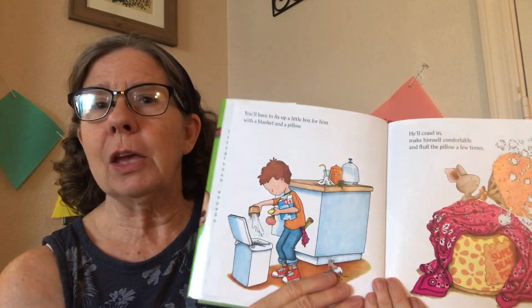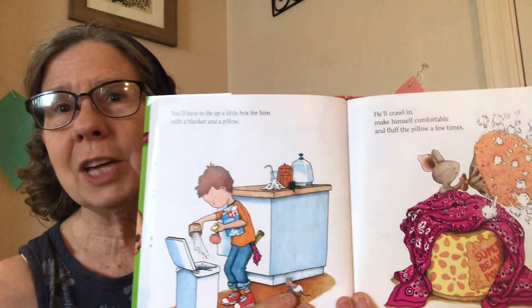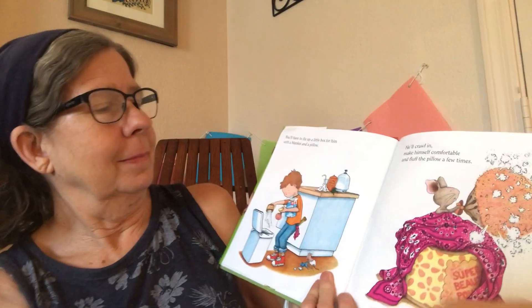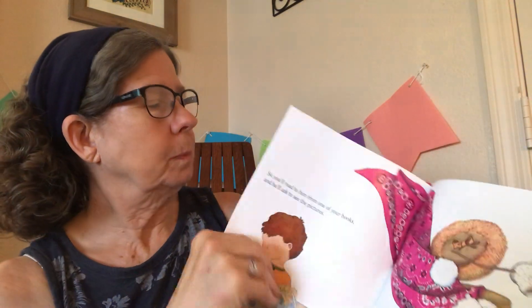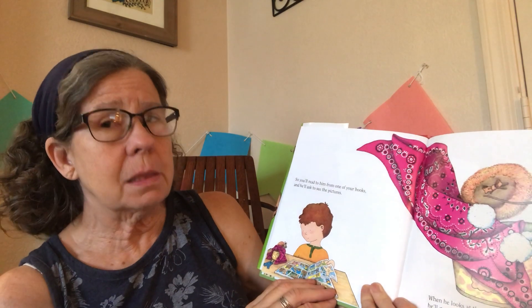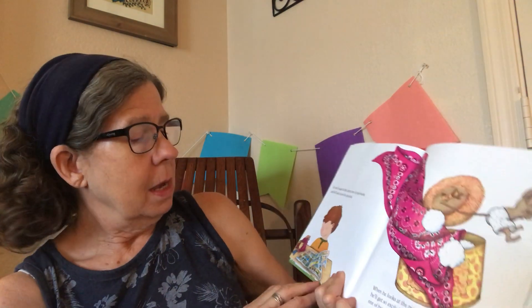What do you need to do to make yourself comfortable when you take a nap? So you'll read to him from one of your books and he'll ask to see the pictures. Then when he looks at the pictures, he'll get so excited that he'll want to draw a picture of his own. So he'll ask for paper and crayons.